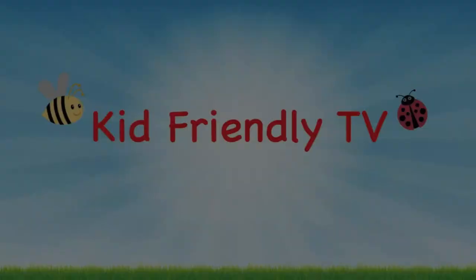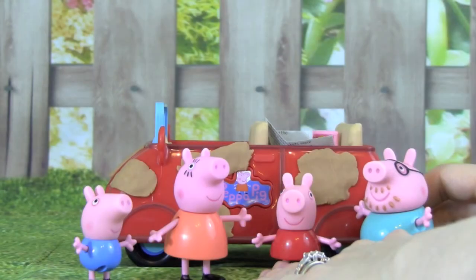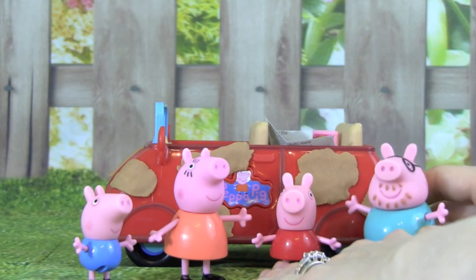Kid Friendly TV. Daddy Pig is taking the family for a drive in the country. Come on, is everybody ready?